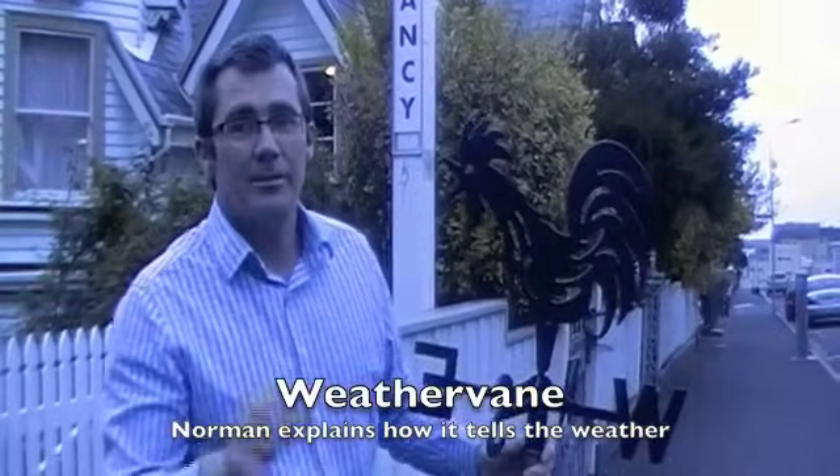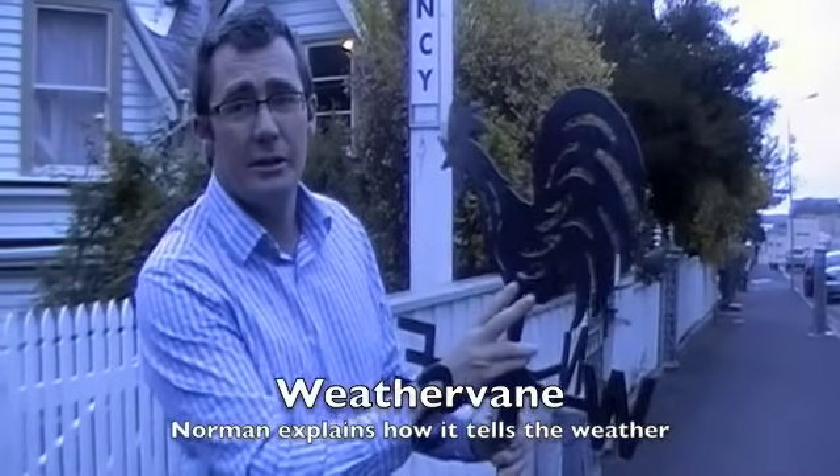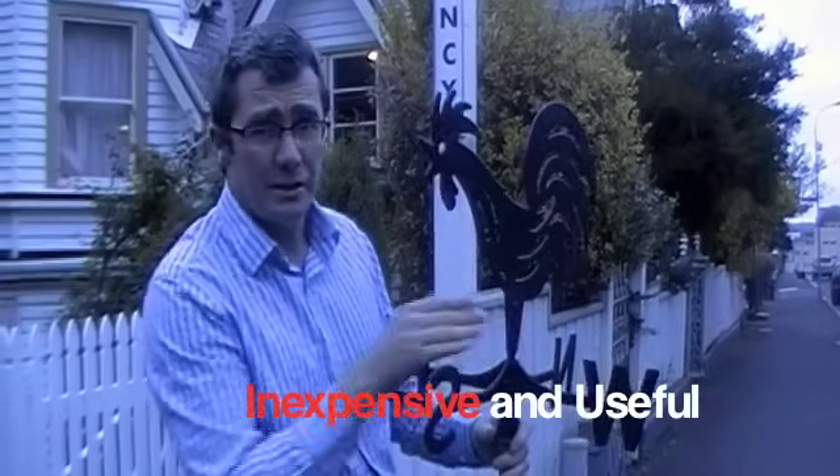Hi, I'm Norman Wood and I'm from EPI Plastics and we make this fantastic weather vane. It's made out of an engineering grade of plastic but it looks like cast iron, so it really stands out to the weather.